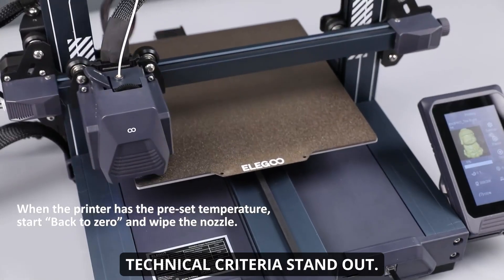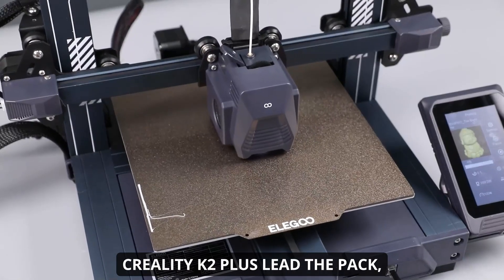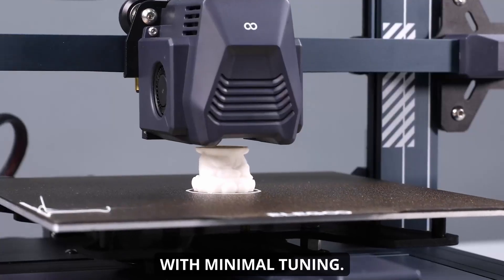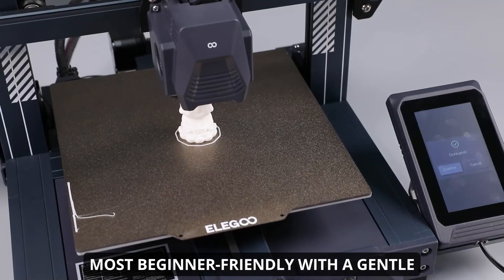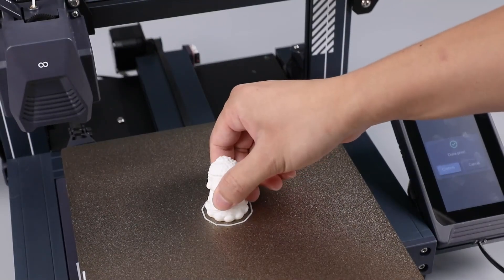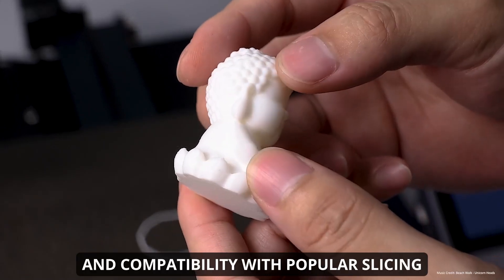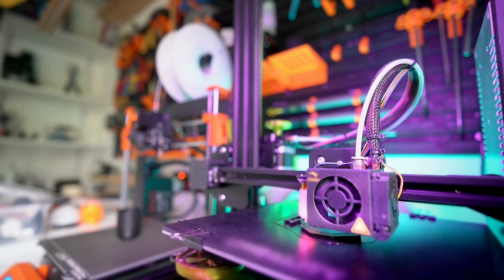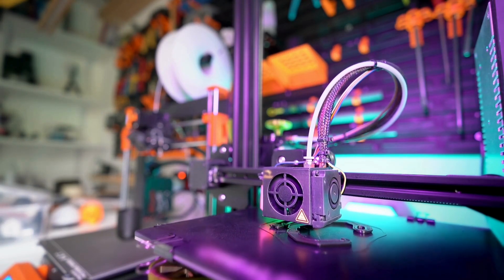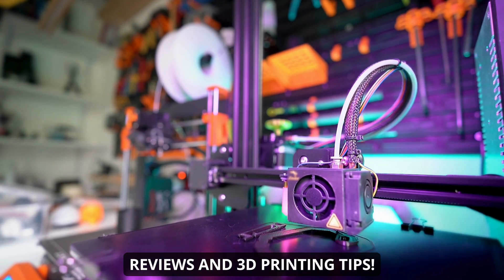When comparing these printers, several technical criteria stand out. In terms of print quality and accuracy, the Bambu Lab A1 and Creality K2 Plus lead the pack, delivering professional-grade results with minimal tuning. The FlashForge Adventurer 5M is the most beginner-friendly with a gentle learning curve and robust safety features. All five printers feature automated bed leveling, intuitive user interfaces, and compatibility with popular slicing software, ensuring a smooth setup and printing experience. Which 3D printer are you most excited to try? Drop your questions or experiences in the comments, and don't forget to subscribe for more hands-on reviews and 3D printing tips.